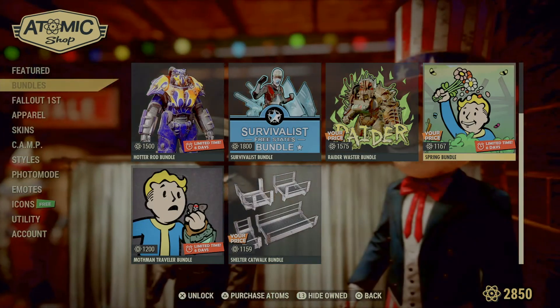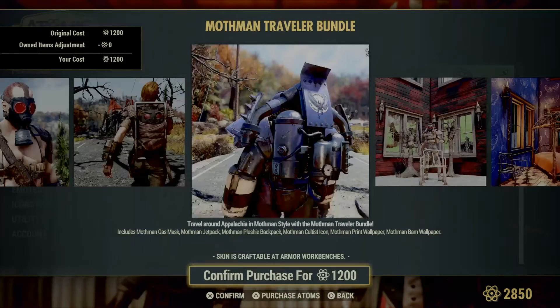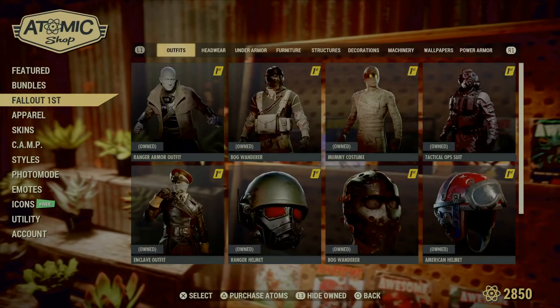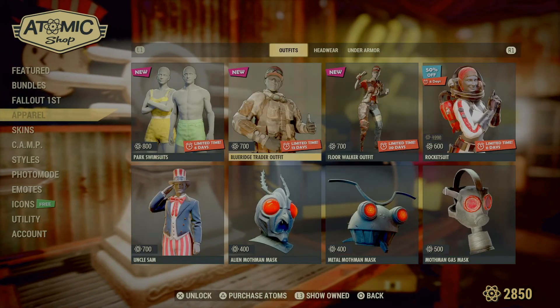We still have the Spring bundle here for six more days. The Mothman Traveler bundle is still here for another six days as well. For Fallout First members, I did not see anything new.